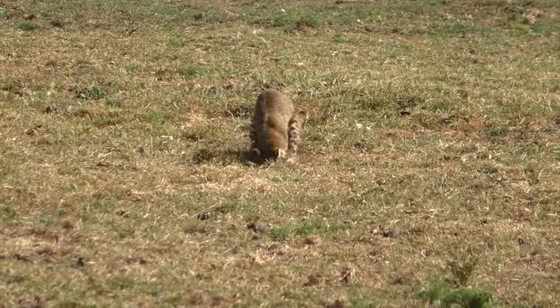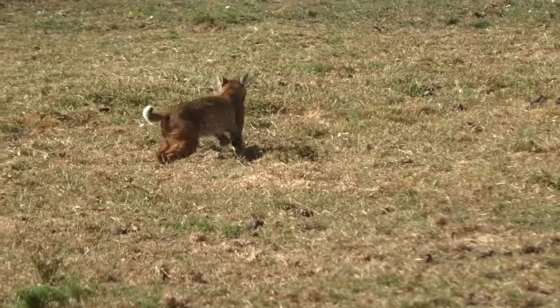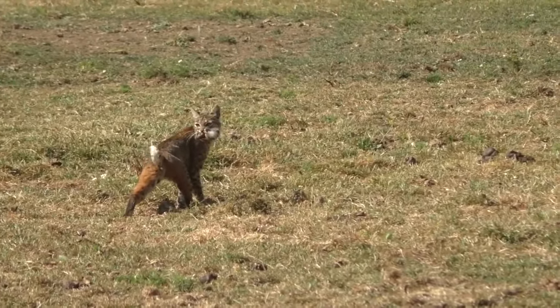A bobcat notices something moving in the grass, and when he approaches to investigate he spots a cute little gopher. He knows exactly what to do with it, so he grabs the small animal and runs off with it in his mouth.